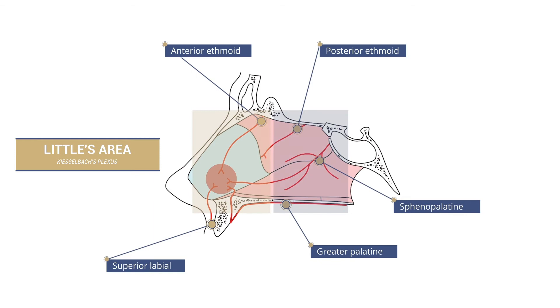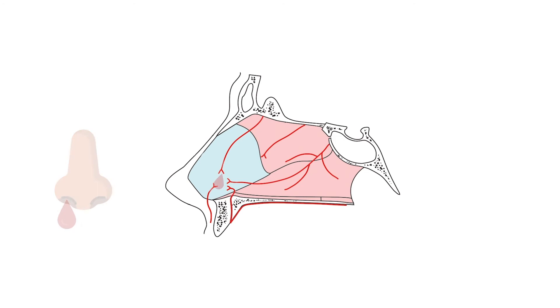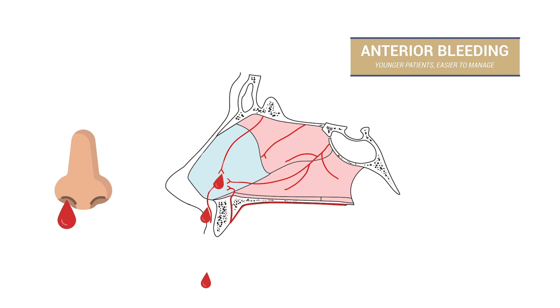Apart from where they are located, there are some important differences between anterior and posterior bleeding. Anterior bleeding is more common in younger people and easier to manage. Bleeding will be predominantly from the nostrils, initially from one nostril only, but it can sometimes trickle to the throat, especially on tilting the head backwards, applying first aid, or when the nose is full of clot.